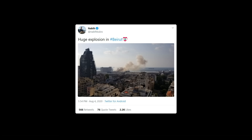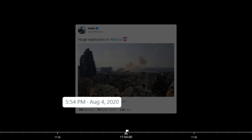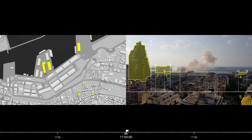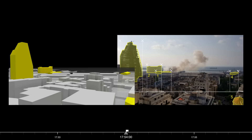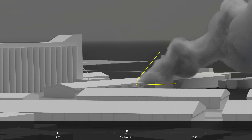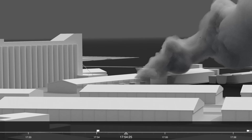The first photograph of the warehouse on fire was uploaded to Twitter at 5:54pm. We carefully geolocated this photograph by identifying the key buildings and calculated the camera's cone of vision. We identified the location of the source of the smoke plume at the north-east corner of Warehouse 12. Smoke plumes are continuously transforming and have a unique shape at every moment. We modelled the plume at this crucial stage to help synchronise other videos without a timestamp.